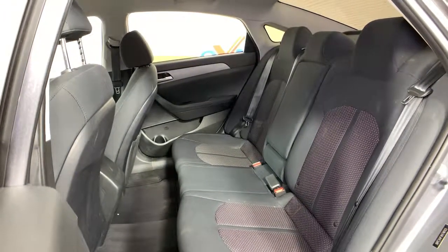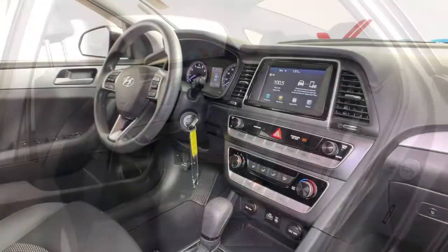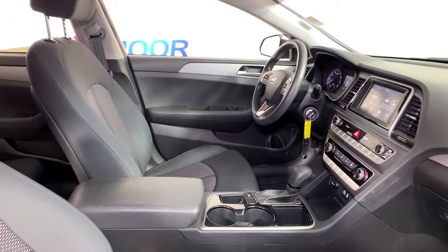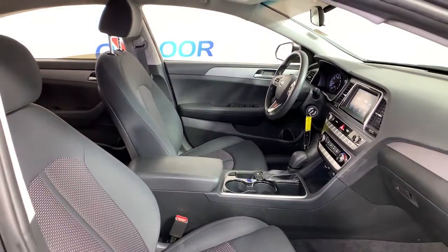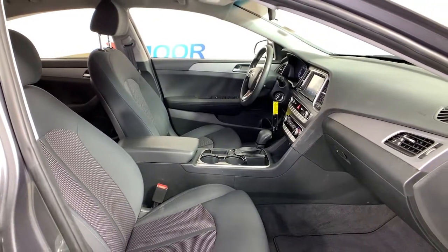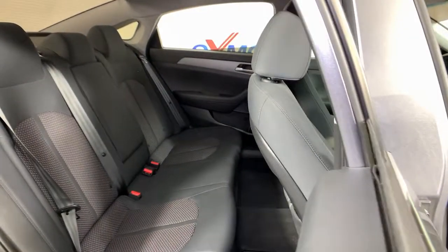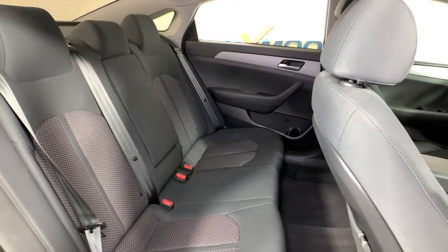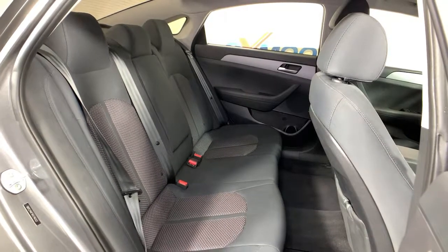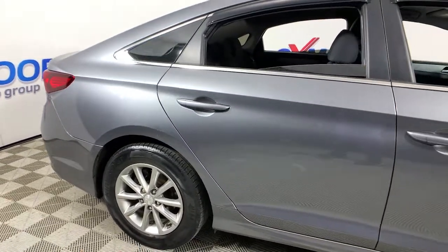Don't settle for ordinary when you can have extraordinary. Get into this smooth, spacious, well-equipped Sonata. Our team will give you an outstanding test drive experience. Stop in today. We'll see you next time.